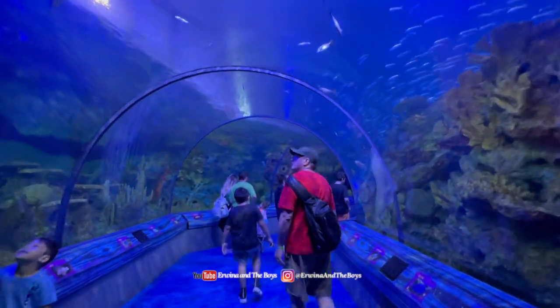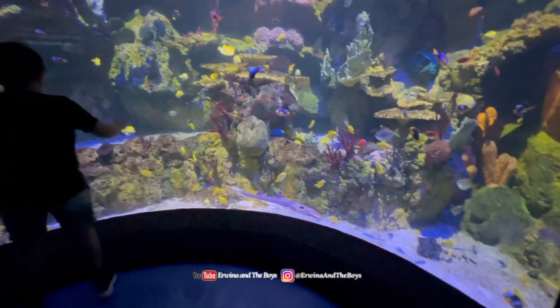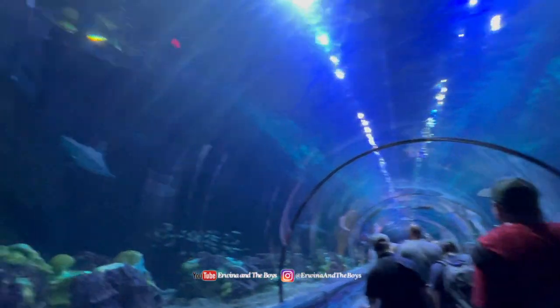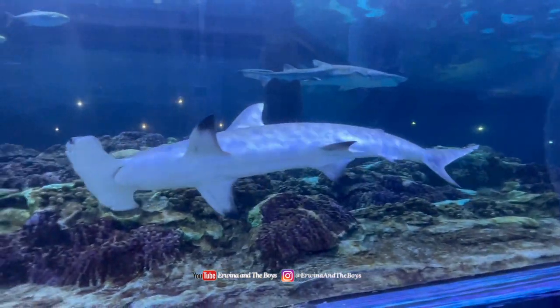Next, we went to the Shark Encounter, a walkthrough attraction that takes you through an underwater tunnel with a moving walkway where you can see sharks and other sea creatures up close.